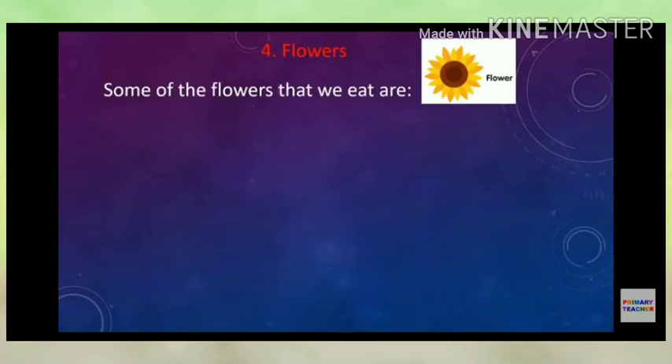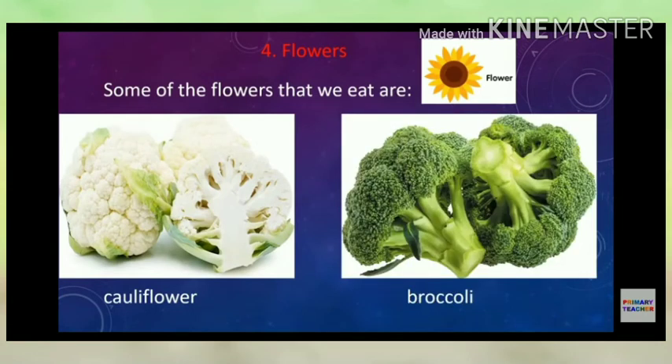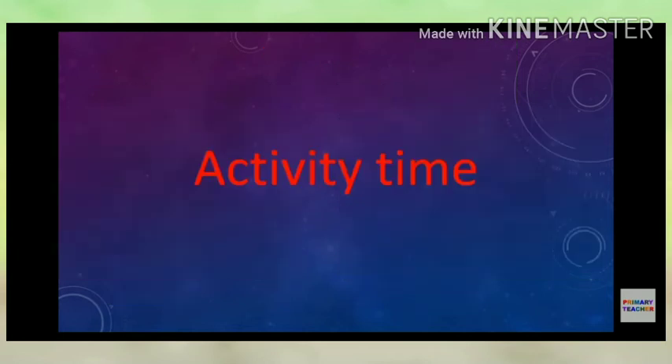Flowers: Some of the flowers that we eat are cauliflower and broccoli — these are edible flowers. Bonus tip: Tomato is not a vegetable, it's a fruit. Remember that!